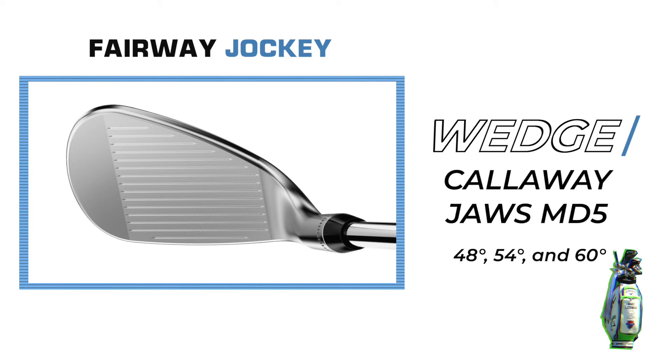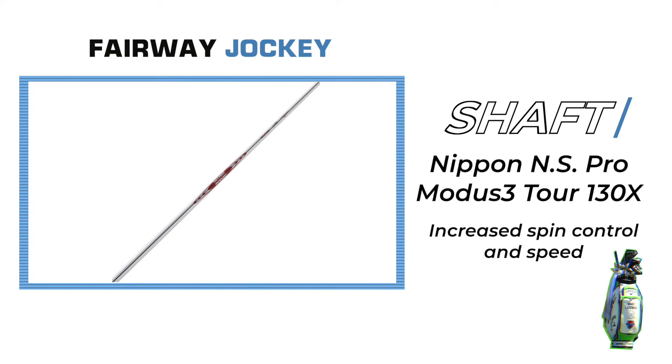Leishman uses the Nippon NS Pro Modus 3 Tour 130X shaft for the added feel and spin control characteristics.